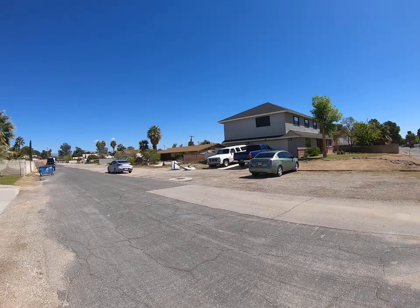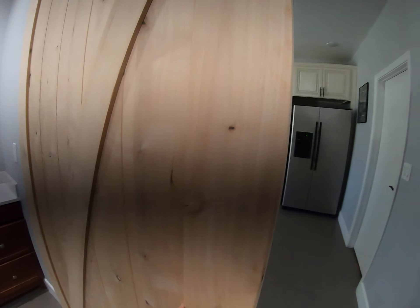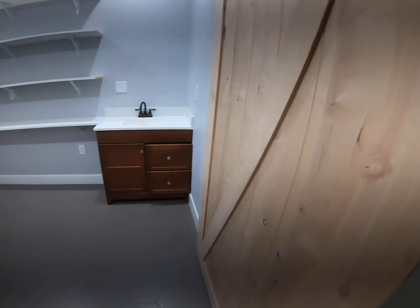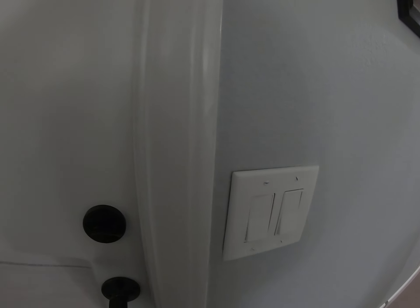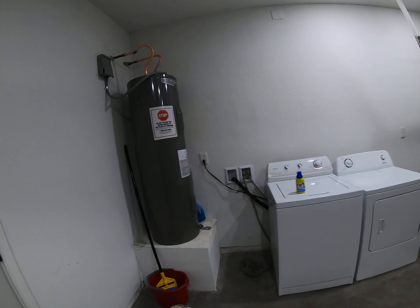Not bad. Let's go inside — three car garage. Something interesting about this home was that it was actually used as a vacation rental, and you can really tell. It would be the perfect place to stay if you were here for vacation and travel.